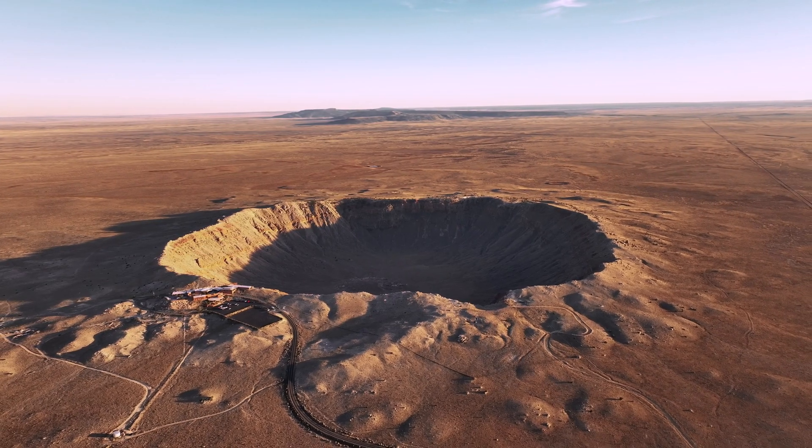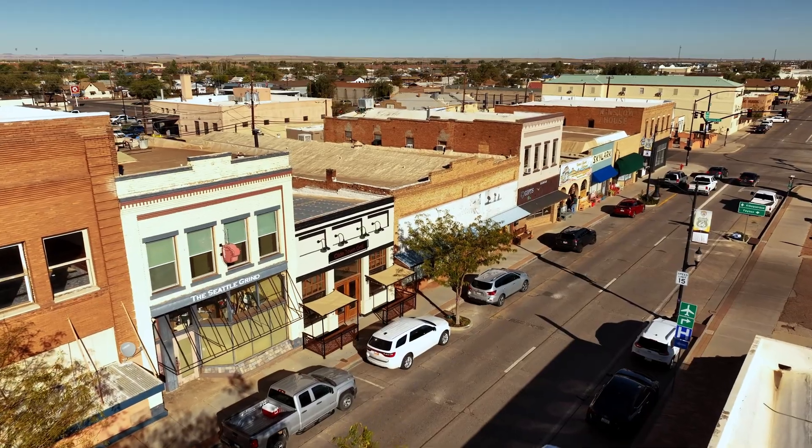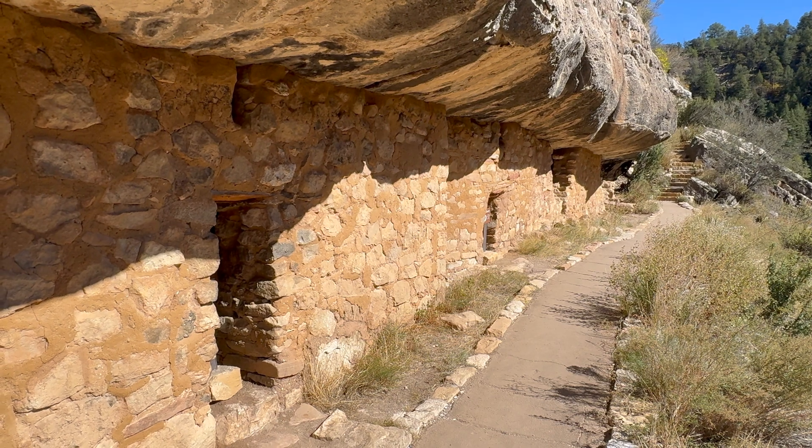If you're up here to visit Meteor Crater, consider a stop in Winslow, Arizona to the east and Walnut Canyon National Monument to the west toward Flagstaff. While this is not one of our free adventures around Arizona, entry is $29 per adult, but that comes with some pretty interesting lessons in both science and history. I'll see you next time.